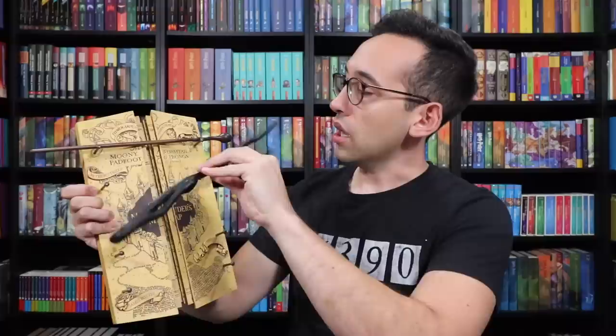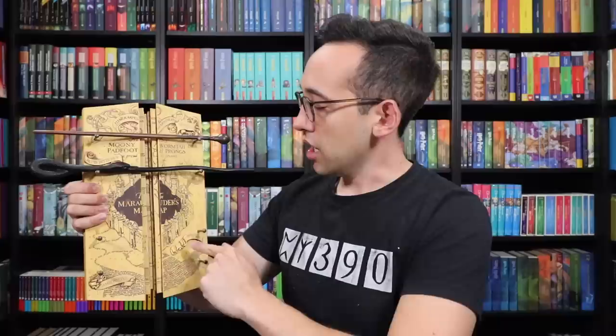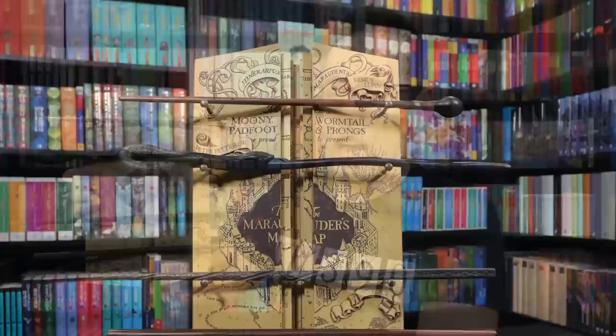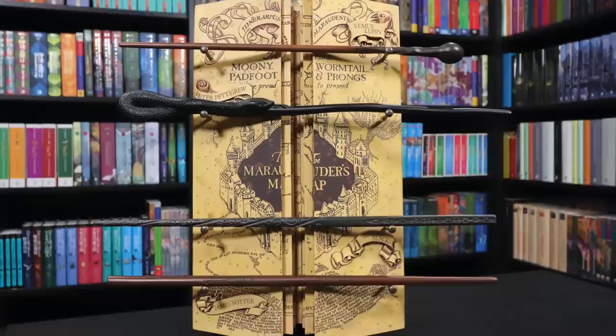Let's do the finishing touch and add the wands. The top spot is for Remus Lupin. Peter Pettigrew fits in the second spot. Here it says Sirius Black, so he's going to be next. And then James Potter on the bottom. Look at that thing — that is impressive. This is something I cannot wait to display on my walls.